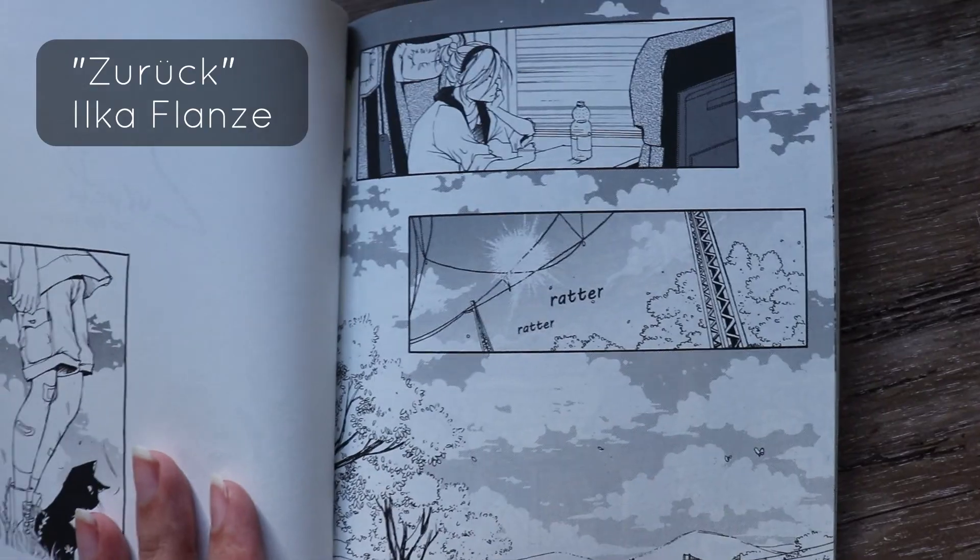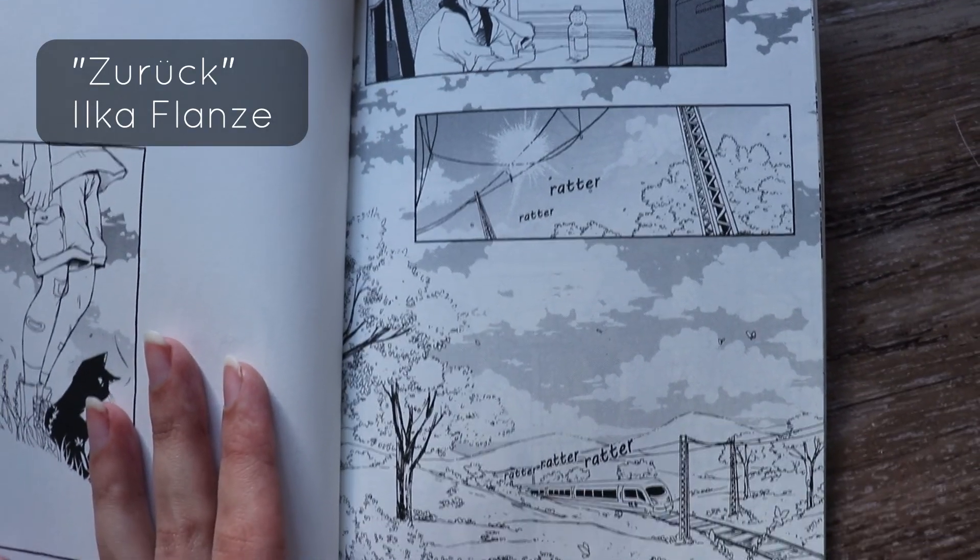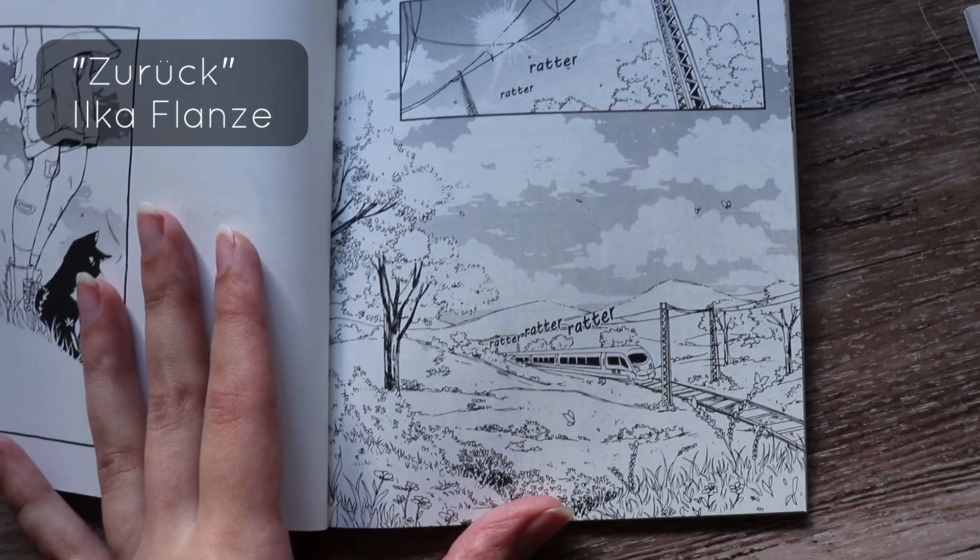Not every scene has to start with an establishing shot though. You can show one or more characters in a close-up and after a couple of panels you reveal where the character is. This, for example, might have an effect of disorientation.